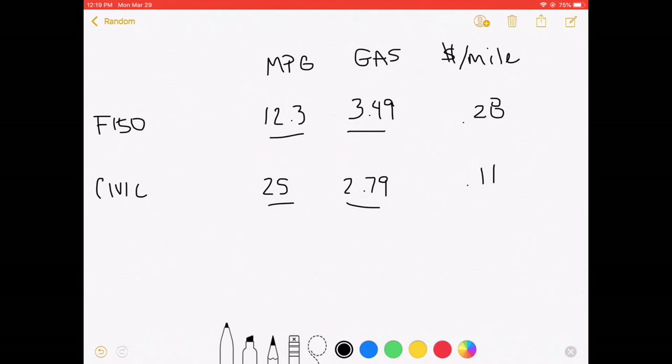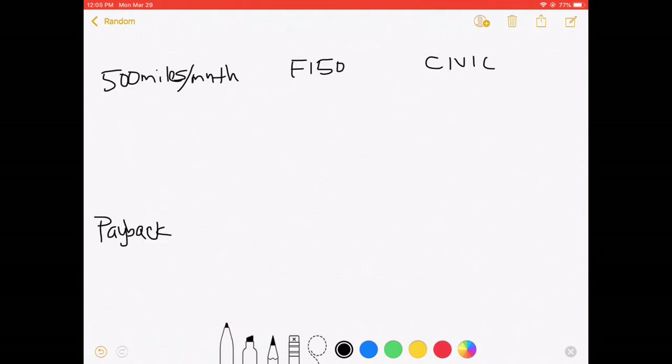This is just based off gas — it's not including maintenance per mile or anything else, just gas. Now that we have this, let me show you how you can justify whether this is worth it when picking a vehicle as a daily commuter. Next, we're going to calculate how much the truck and the Civic are going to cost per mile per month.